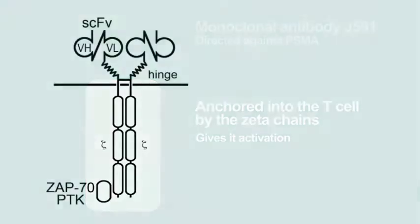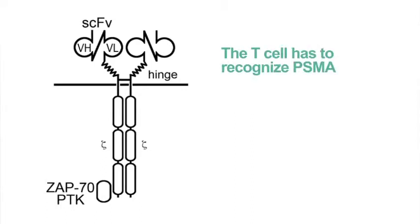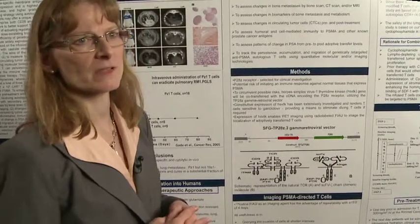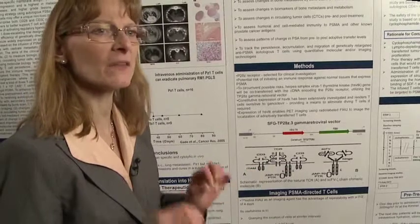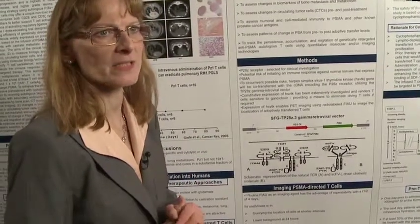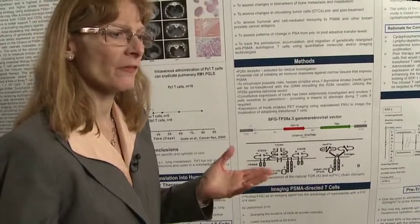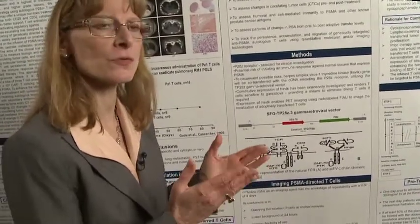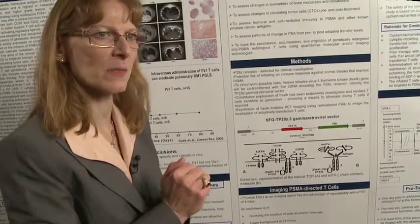Normally for engagement of a T cell with a tumor cell, the T cell has to recognize this abnormal molecule — PSMA — in the context of what we call histocompatibility antigens. That's a problem because these antigens are not always expressed by the tumor cell; they can be lost. So you're bypassing any of the issues that would prevent T cells from recognizing the tumor. You're genetically engineering a way of having the T cells home to the molecule based on the fact that on the T cell there's an antibody directed against it.